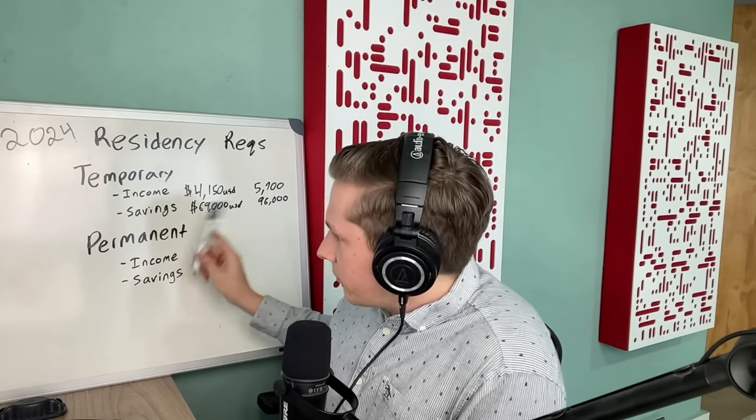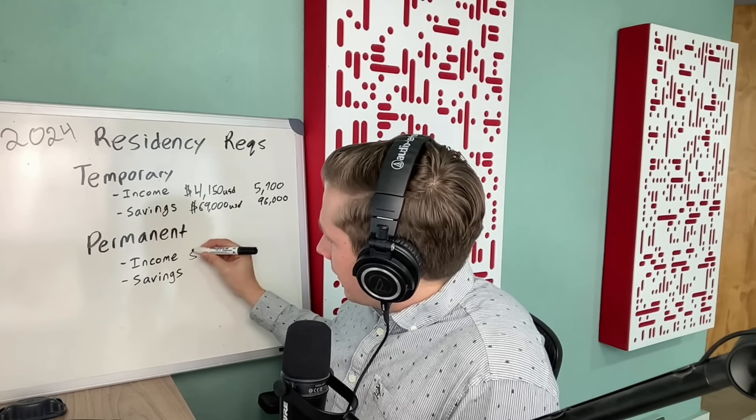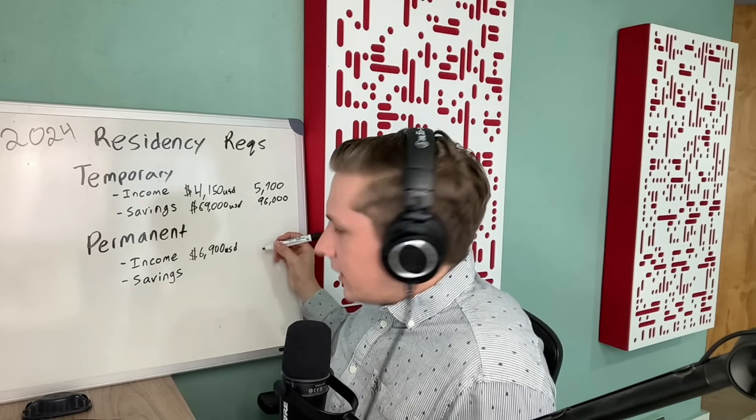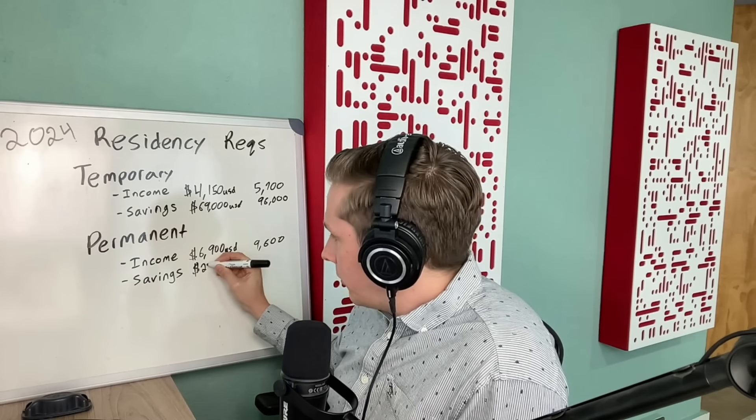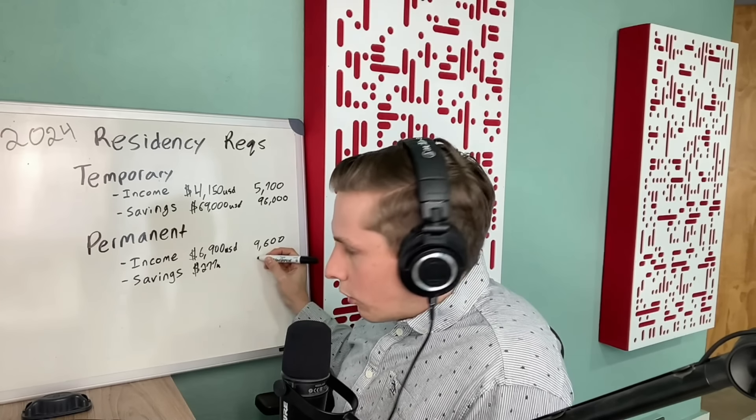What are the requirements to qualify for permanent residency via income? Just like with temporary, you have to show this for the last six months — and that is $6,900 a month USD, or $9,600 Canadian. For savings, investments, and retirement accounts, you're going to need $277,000 USD, or $383,000 Canadian, and that has to be your minimum balance for the past 12 months.